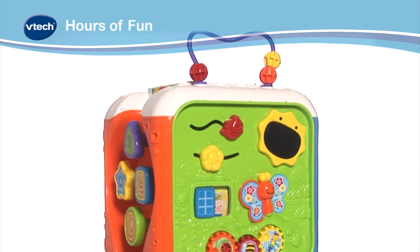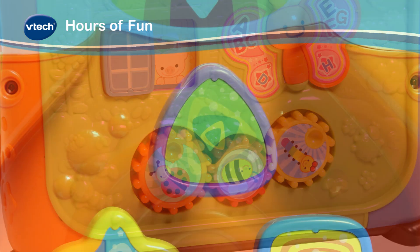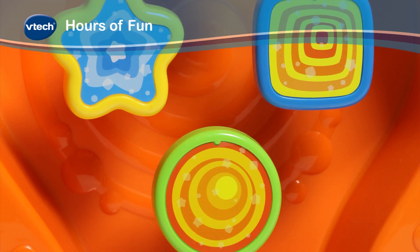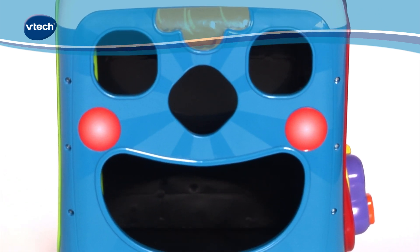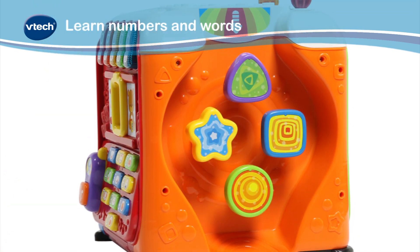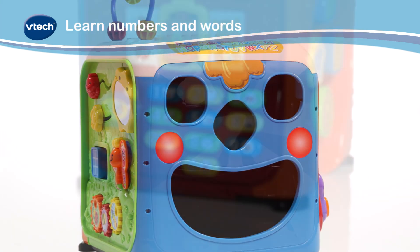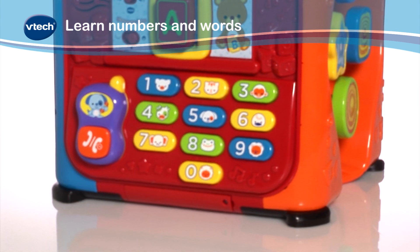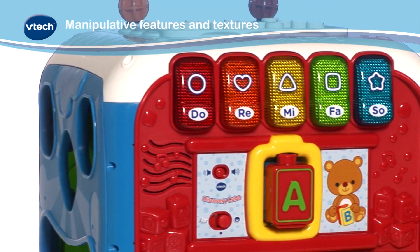Keep baby entertained for hours whilst developing key skills through colourful images, melodies, fun phrases and sing-along songs. This five-sided activity cube encourages interactive role play to learn numbers and words. The number buttons play animal and phone sound effects for added fun. There is so much for baby to discover.